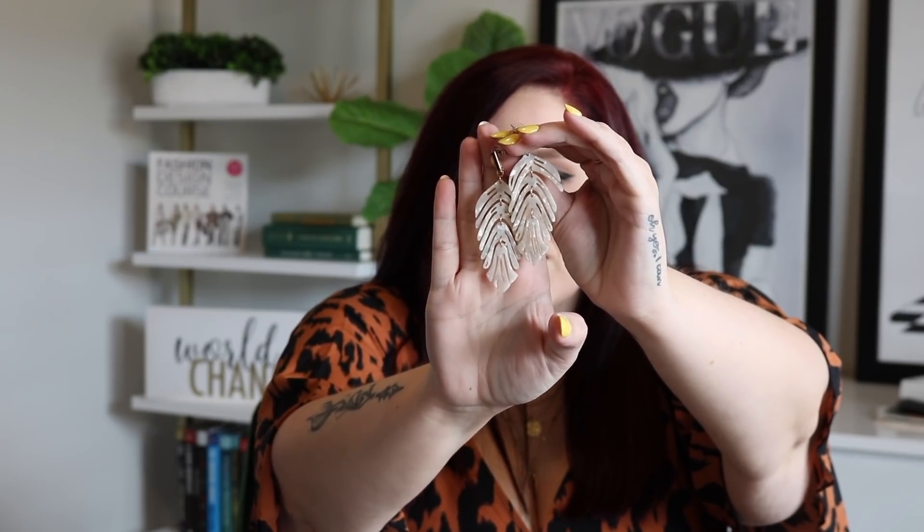They also let me pick out an accessory, and I picked out these earrings — can we talk about how cute these are? It's like a feather but with almost a marble look to it, and I just think they are so so pretty. I can already picture it: orange dress, these earrings, denim jacket, nude or brown wedges, straw purse — done. Such a cute summer look.